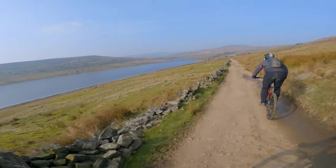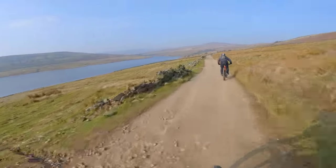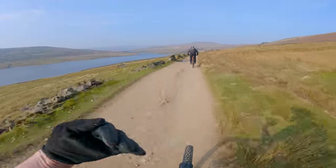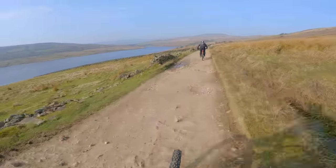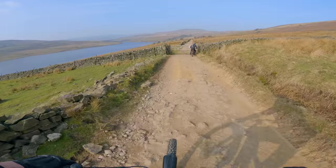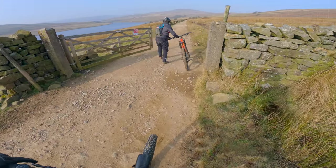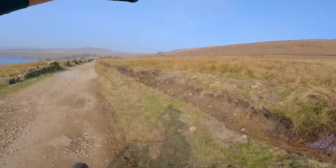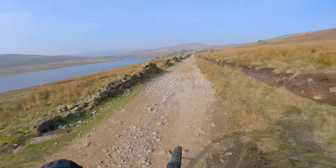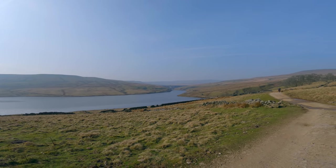Angram Reservoir is just coming into view over there. I think on the way back — because this first section is an out and back — we'll see it coming back up this track and over Scar House. I think we'll go to Angram and go over that dam instead, and then back down that road to make it a bit more of a loop. This first three miles we're actually coming back this way.